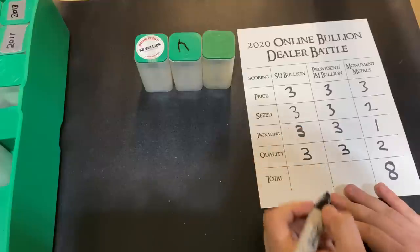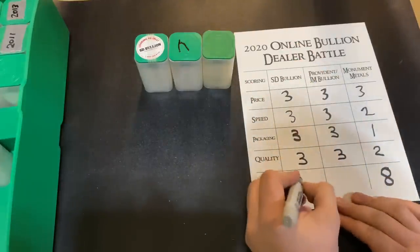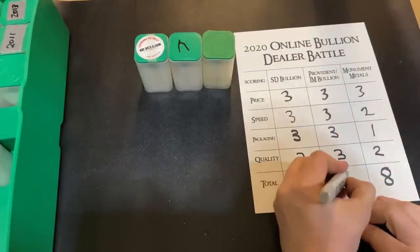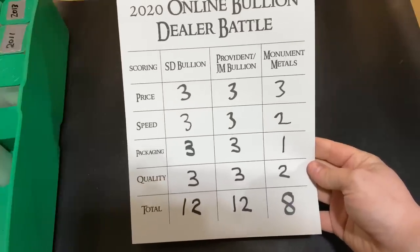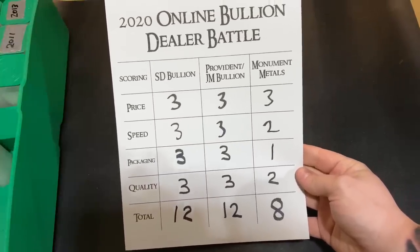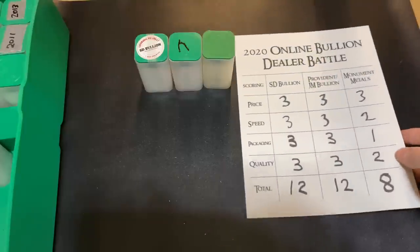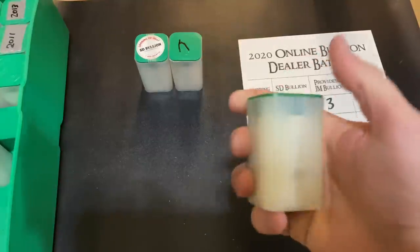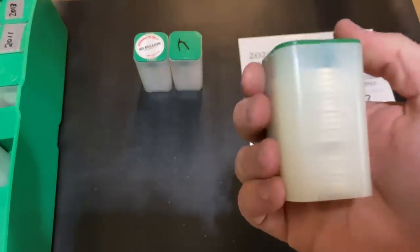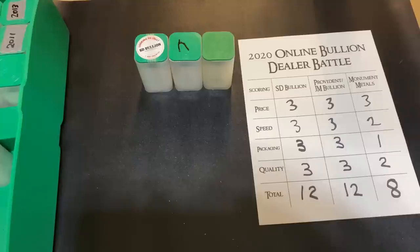So it's going to be a tie — both SD Bullion and Provident slash JM Bullion got perfect scores, which means we have to have a tiebreaker. Maybe I'll do a rematch and order something else. As you can see by the scorecard, SD Bullion has a perfect score, Provident slash JM Bullion has a perfect score as well, and Monument Metals is a little bit lower. I don't want to talk bad about Monument — I think they're a great company. Unfortunately the tube came open in transit, which knocked down the quality a bit, and they did take a little bit longer to ship as well.